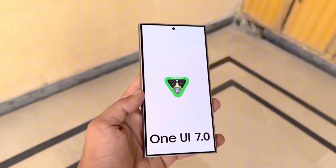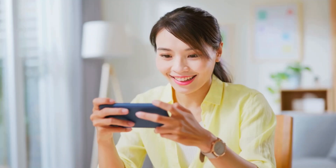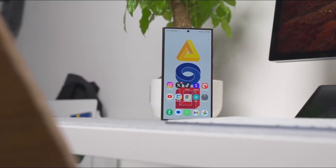If you own a Galaxy device, get ready because this update is about to make your phone feel brand new. So what are your thoughts on One UI 7? Are you excited about the new features? Drop a comment below and don't forget to like and subscribe for more updates on Samsung and Android news.